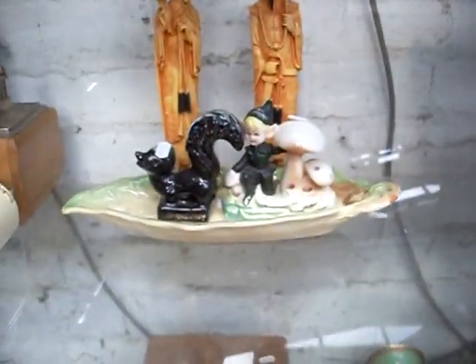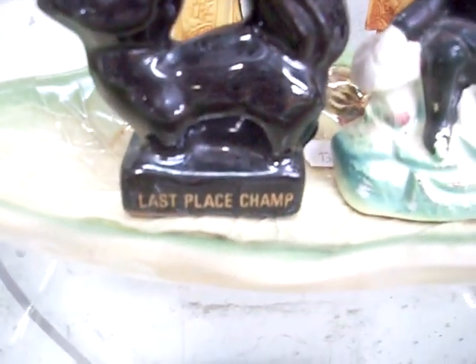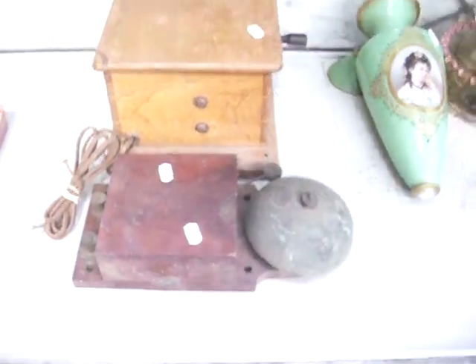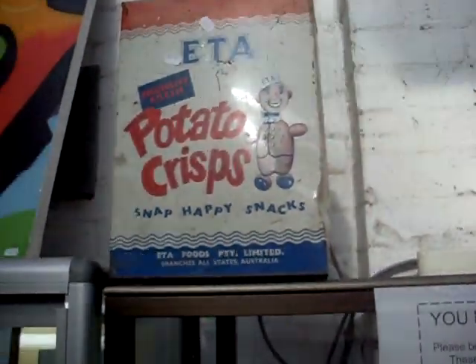A lot of sort of Japanesey stuff down the bottom — this is one of my favourite bits. A little Japanese figure of a skunk, it's got 'last place champ' — it's fantastic. Nice old bell box. Telephone stuff. The novelty radio there with some other bits. Oz pottery. The big Eater potato crisps tin is a ripper.